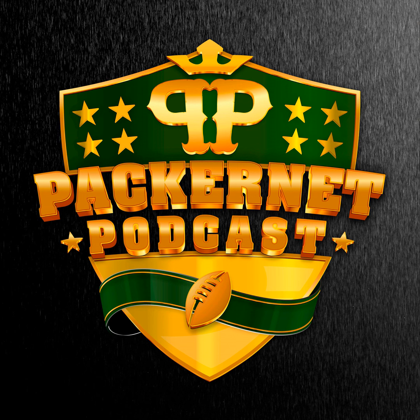You're listening to the Packernet Podcast Network. Ladies and gentlemen, welcome once again to the Packernet Podcast. I am your host and resident finalist, as always, Ryan Schlipp. Check us out online at packernet.com. Find me on Twitter at pack underscore dada.